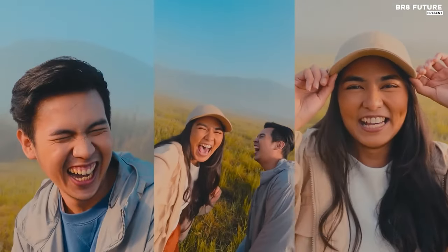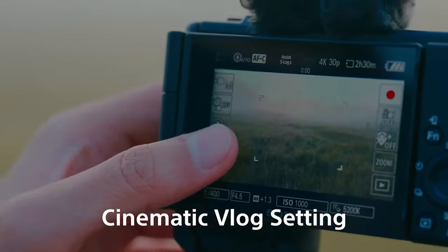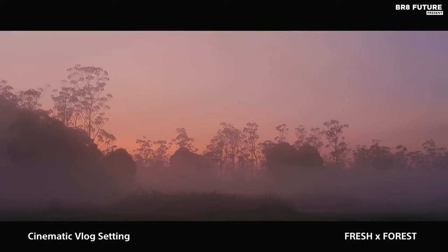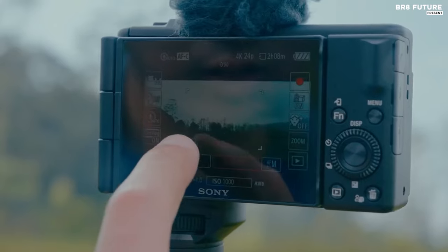makes it a standout choice for those who crave professional results without the hassle of changing lenses. Immerse yourself in the world of seamless vlogging with the Sony ZV-1 Mark II, a compact powerhouse for creative minds. Priced at $898, it offers an all-in-one solution for video enthusiasts.